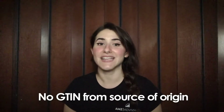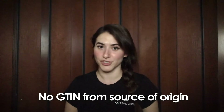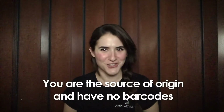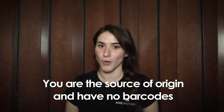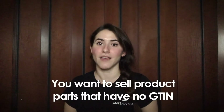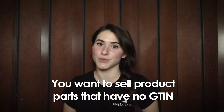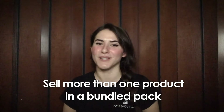When can you apply for a GTIN exemption? When a GTIN is not provided by the brand, manufacturer, or publisher. When you are the manufacturer, brand, or publisher and want to sell but have no barcodes. When you want to sell product parts that have no GTIN, like car parts or accessories for a product. When you want to sell more than one product in a bundled pack.